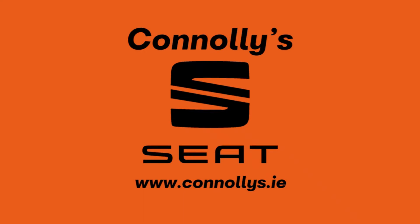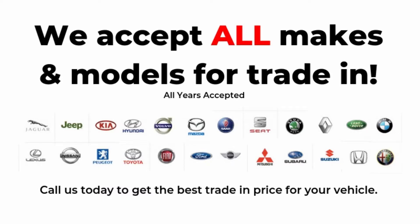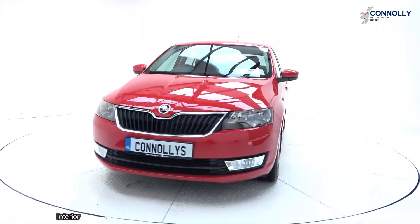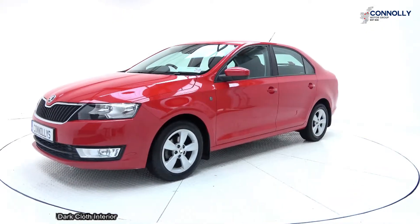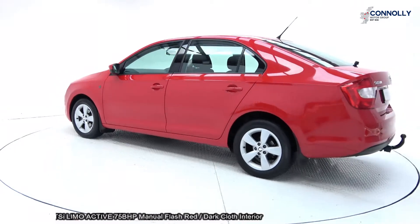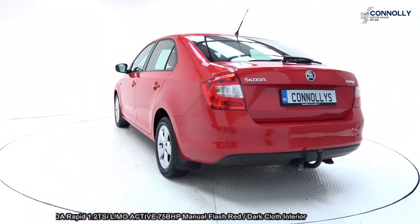Hello and welcome to Connelly Seat Sligo, where we accept all years, makes and models for trading. On display: 2015 Skoda Rapide 1.2 TSI, 5-speed manual transmission, 75bhp, finished in a striking flash red with dark cloth interior.